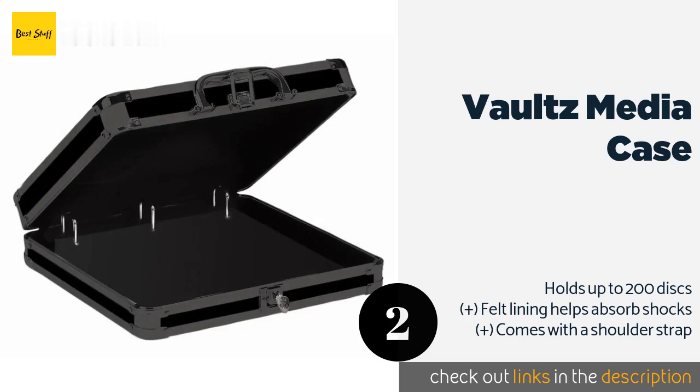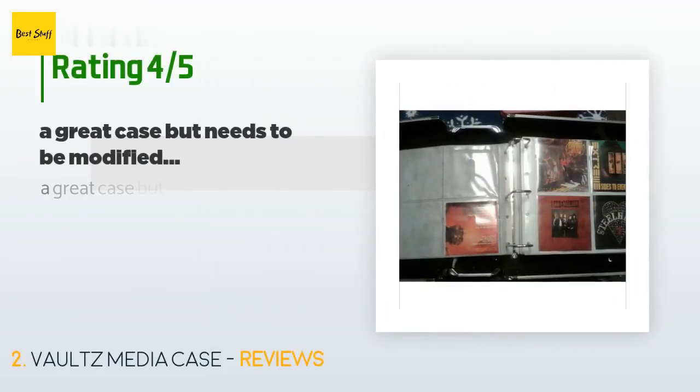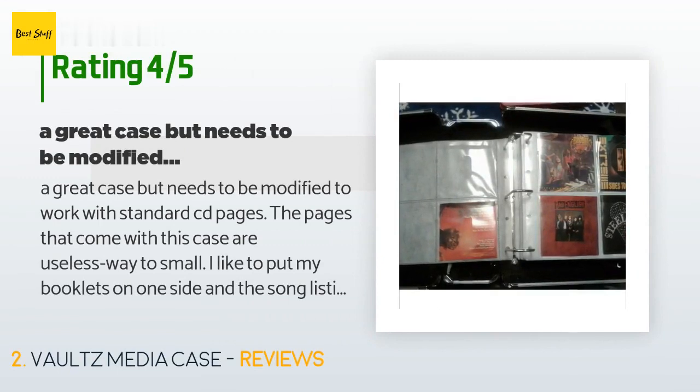This product is available on Amazon for $44. Check out the link in the YouTube description below. The average rating of this product is 4.6 stars with more than 329 customer reviews.